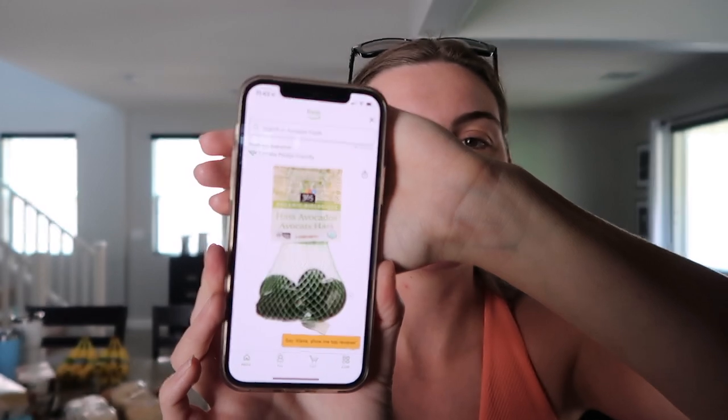Of course I got three bags of organic avocados — these are just like the Whole Foods ones. Zachary needed some shampoo so we got him that. He uses the Method Men's two-in-one in the cedar and cypress scent. It smells really good.